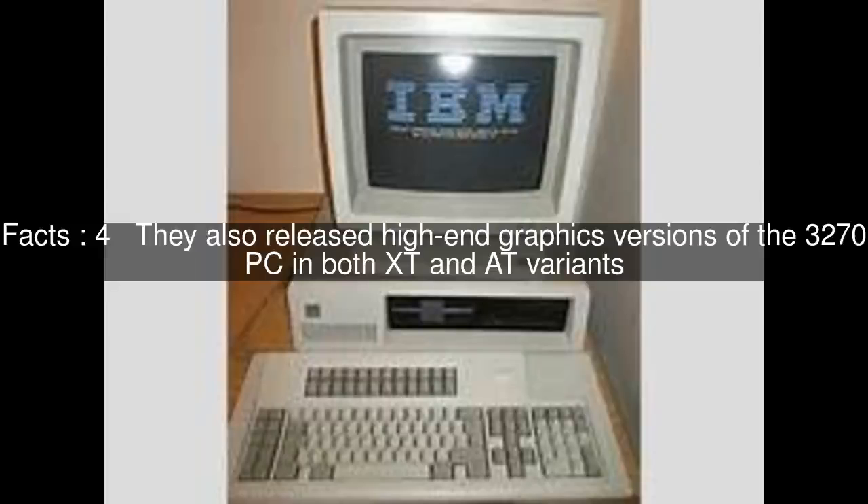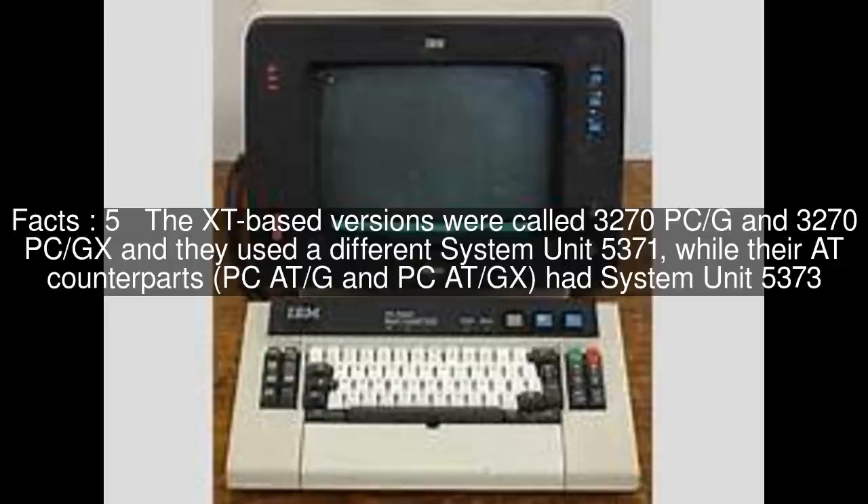They also released high-end graphics versions of the 3270 PC in both XT and AT variants. The XT-based versions were called 3270 PC-G and 3270 PC-GX, and they used a different system unit 5371.